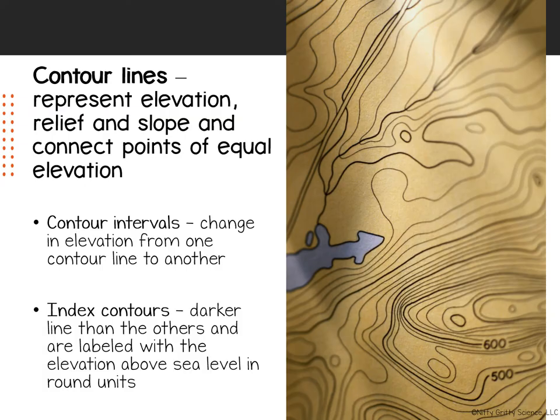To provide the accurate information found on topographic maps, mapmakers use contour lines to represent the elevation, relief, and slope. A contour line connects points of equal elevation. The change in elevation from contour line to contour line is called the contour interval. Usually, every fifth contour line, known as an index contour, is darker and heavier than the others. Index contours are labeled with the elevation in round units, such as 1600 or 2000 feet above sea level.